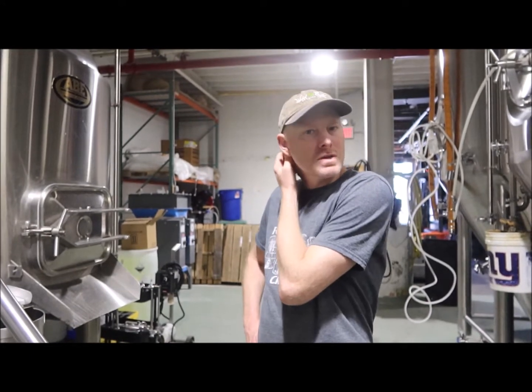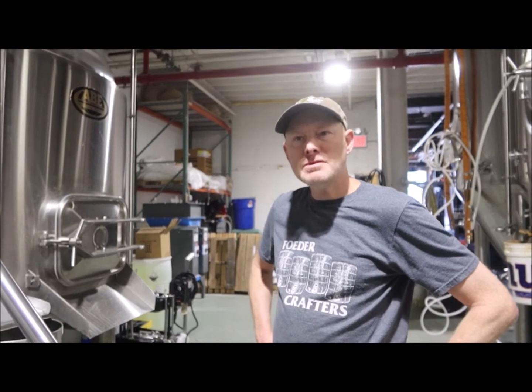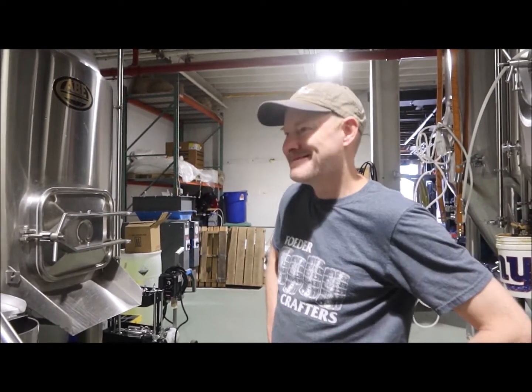How many days a week do you brew? Usually two. And how many beers do you have available? I counted 39, and four of them are bottle conditioned. How do you manage to do that many beers? We have a lot of barrels, we do some blending, and we make a lot of lager — that's a longer turnaround.